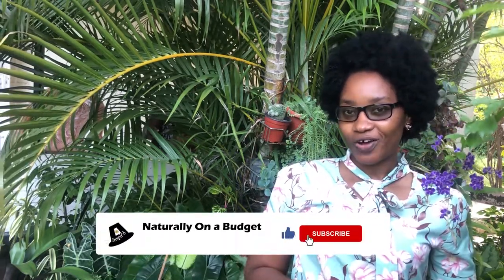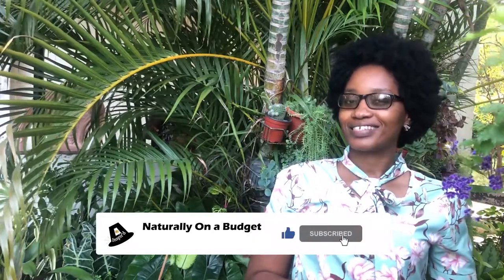Welcome or welcome back to my channel where I share with you what I do to live naturally on a budget. In this video I will be sharing one of my original oil recipes. I don't believe you'll be able to find it anywhere on YouTube or even on the internet. This is one of the recipes that the father has dropped into my spirit, and I'm going to be sharing that with you. Please ensure that you stay tuned to the end of this video.